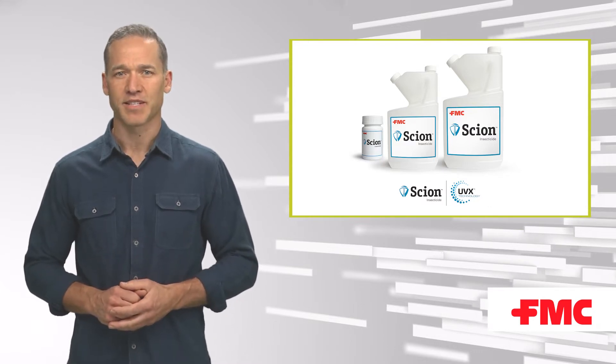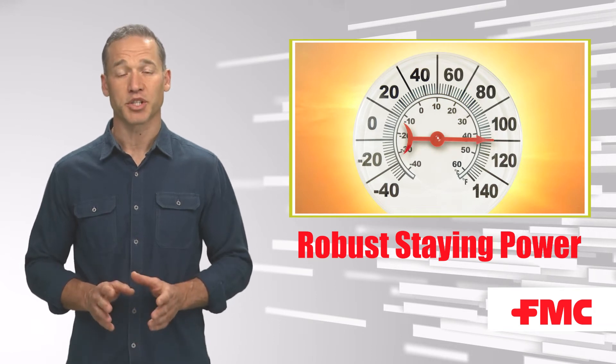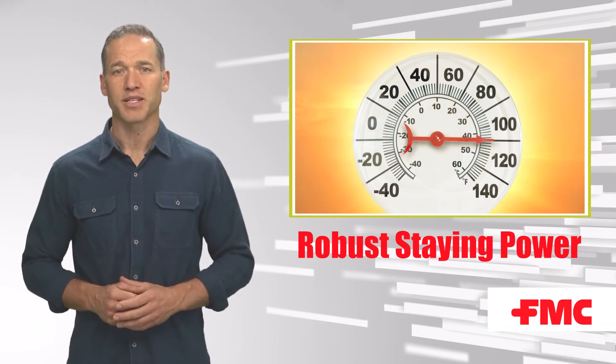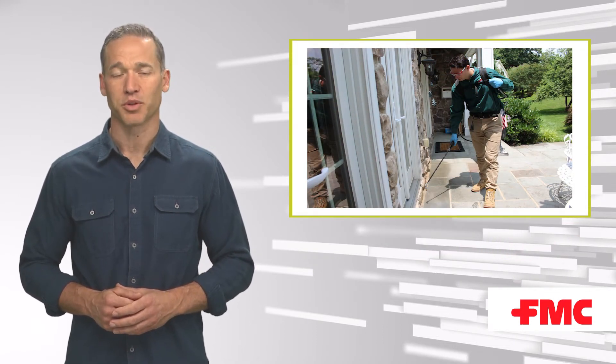Despite tough pest infestations and temperatures exceeding 110 degrees, even challenging scorpion cases, PMPs who use Scion can confidently provide customers with immediate control of pests with a continuous residual for 90 days.